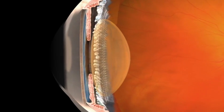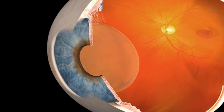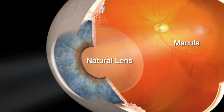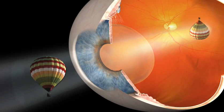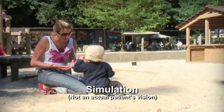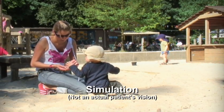The healthy eye is comprised of several elements which work together to produce normal vision. Two of these elements — the lens in the front of the eye and the macula in the back — work to provide clear, sharp central vision. Light from a distant object first passes through the lens, which focuses the image onto light-sensing cells in the macula. The macula makes it possible to see well enough to recognize faces and colors and to see objects in detail.